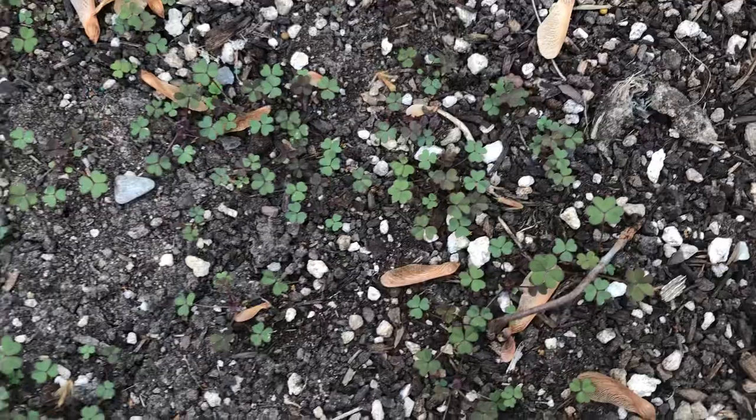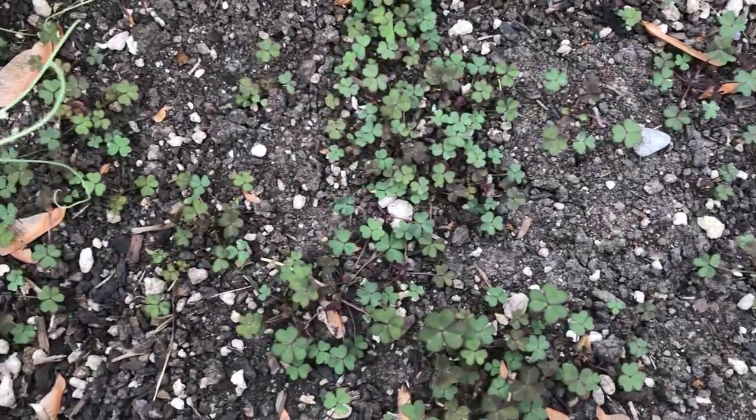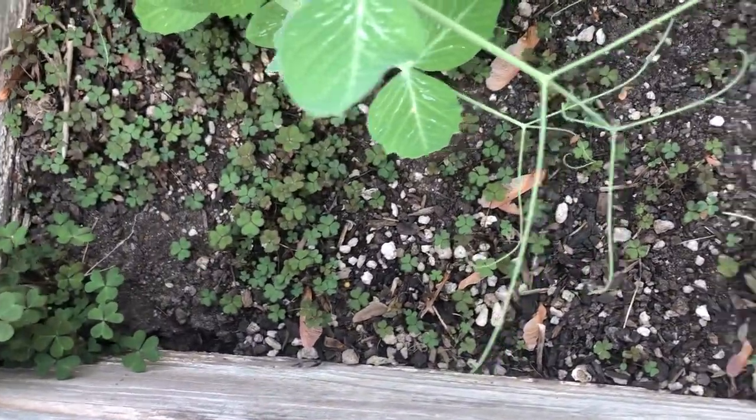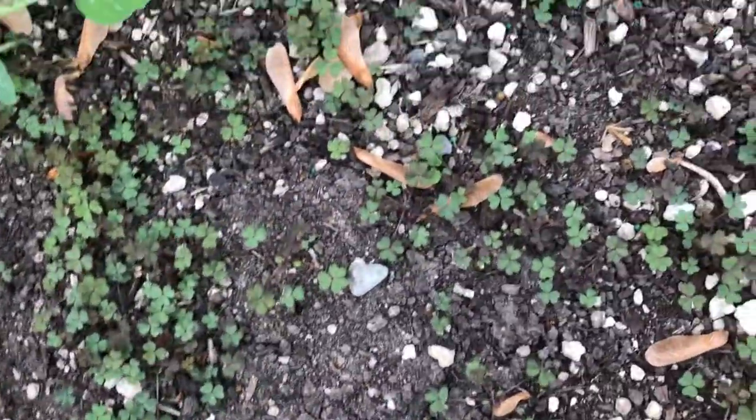The seeds explode like popcorn and throw more seeds about, and it grows in just about any condition. You can see it's really dry here in the corner, but the wood sorrel is super duper happy. I have a problem here.